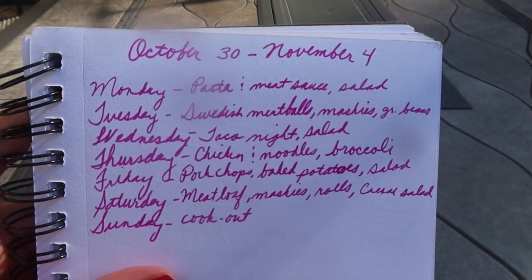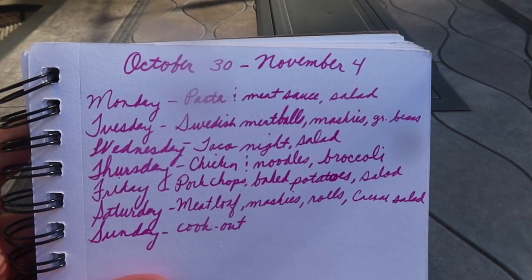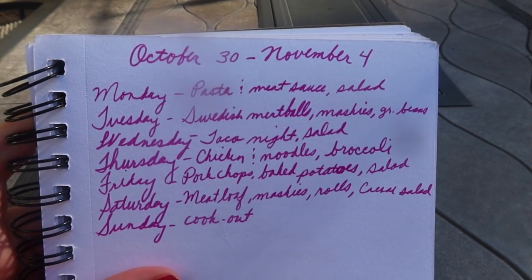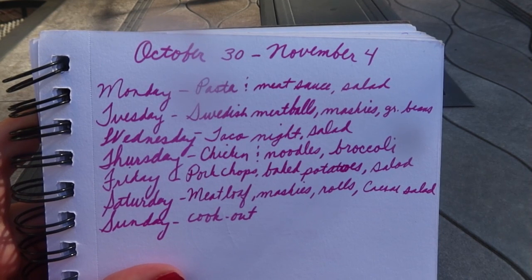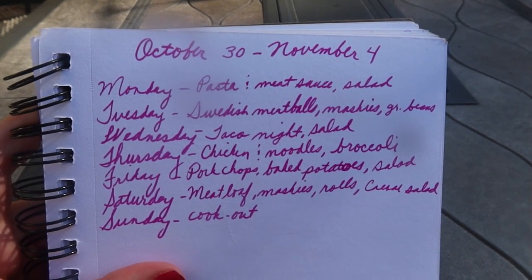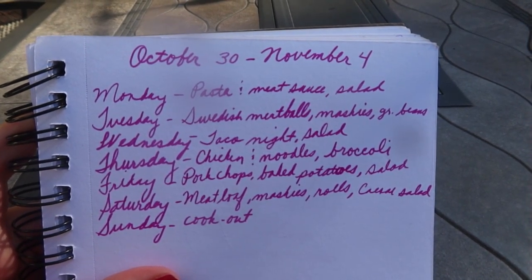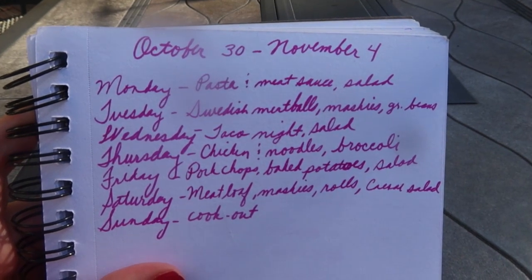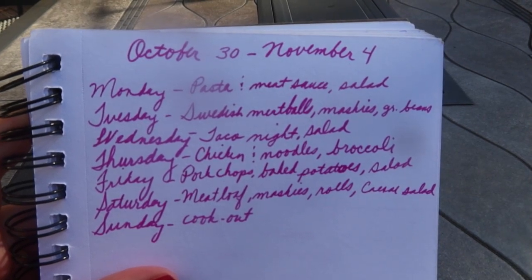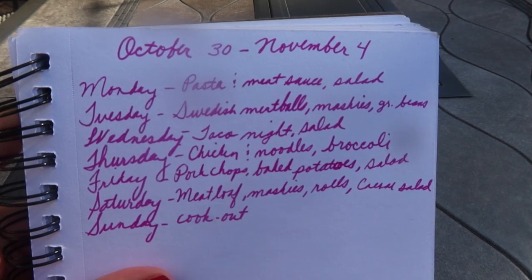Friday we usually like to grill, so we're going to be making pork chops - I don't have those, I'll have to buy them - we're going to have baked potatoes and probably another Caesar salad kit. We eat a lot of salad here for vegetables. Saturday my second and third sons are going to be home; they've been gone for one to two months, driving across the country with my dad.